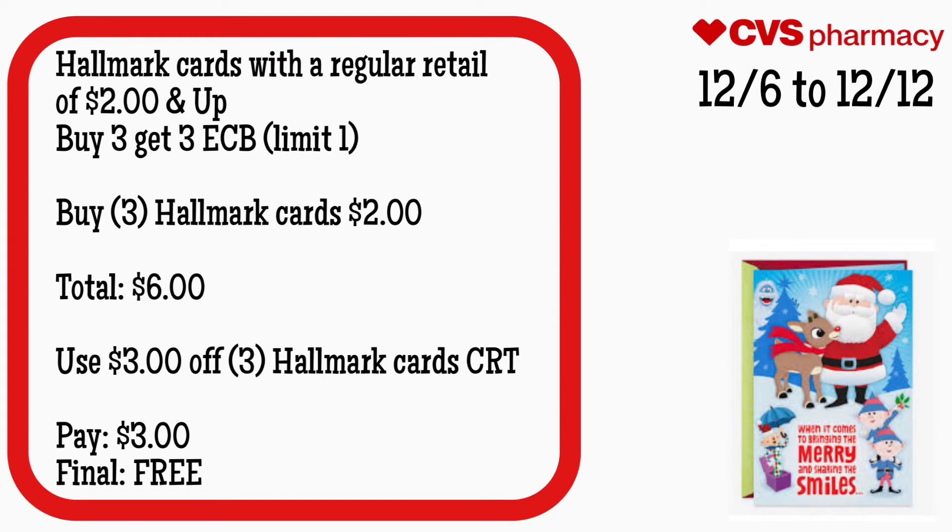Hallmark cards with a regular retail of $2 and up is back, and they're buy three get a $3 ECB, limit of one. Buy three Hallmark cards for $2 — your total is $6. Use that $3 off three Hallmark cards CRT, or $3 off two if you have it. Pay $3, get back $3. Final cost is free.